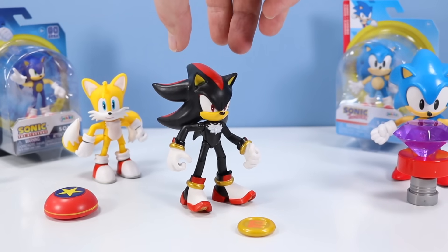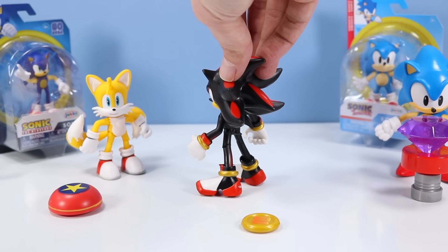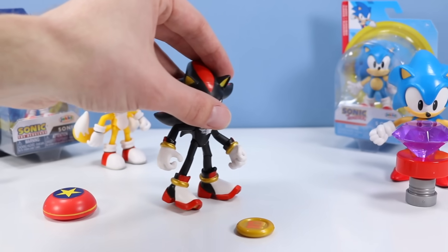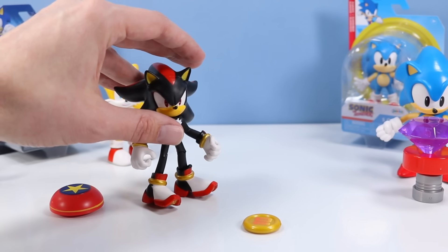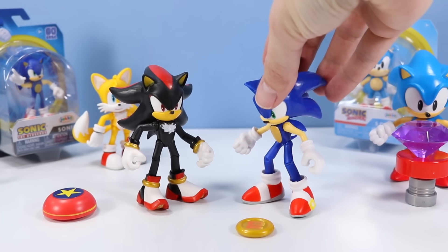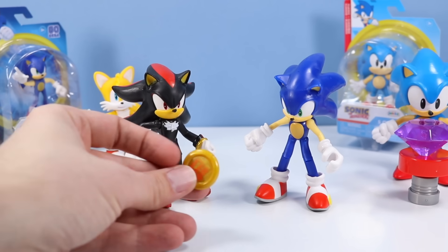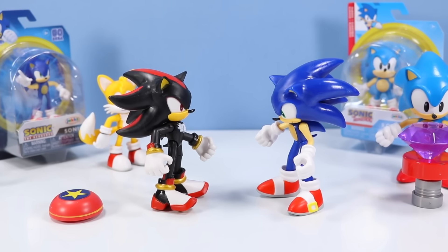There is Shadow out of the box. I don't believe I ever had a bendable Shadow figure. Shadow looks terrific — great paintwork, a little fuzzy chest, and probably the better shoes. A little trickier to stand this one though — the shoes aren't hugging the table very well and he wants to fall backwards. Shadow has a 10-ring piece and is a perfect adversary figure for your Sonic figure to run around with.